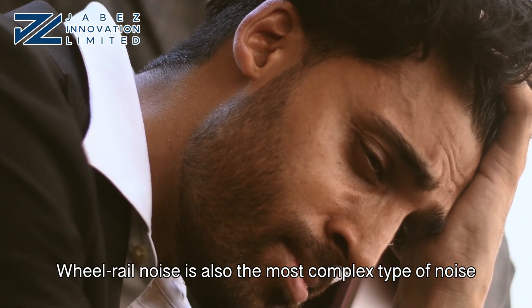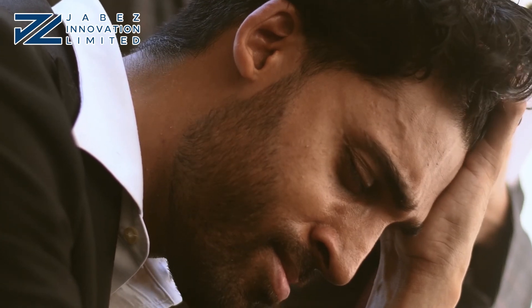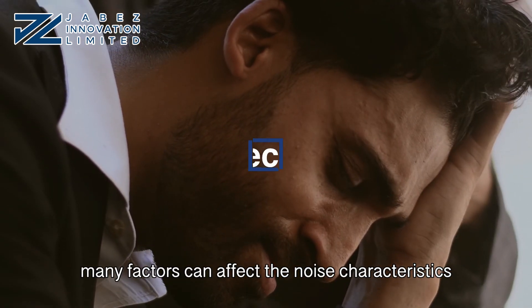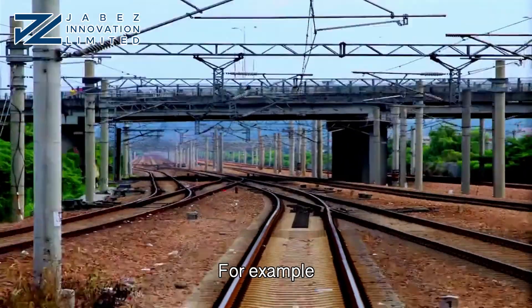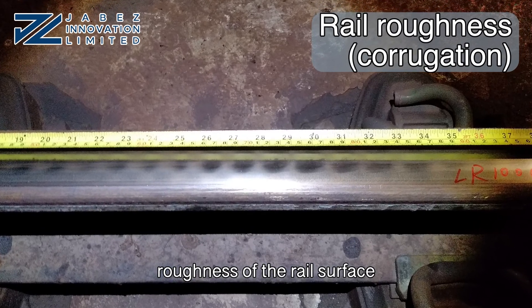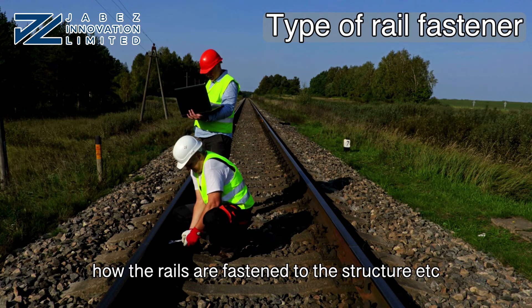Wheel-rail noise is also the most complex type of noise. From our experience in dealing with wheel-rail noise, many factors can affect the noise characteristics — for example, the curvature of the track, roughness of the rail surface, and how the rails are fastened to the structure, etc.